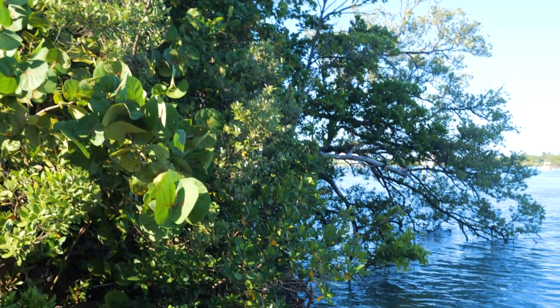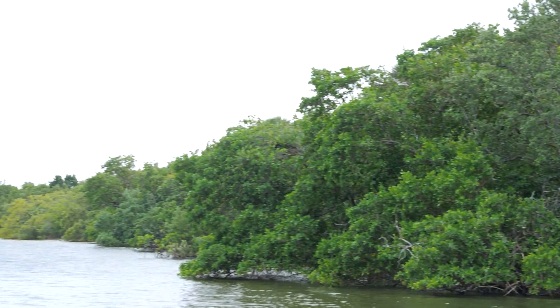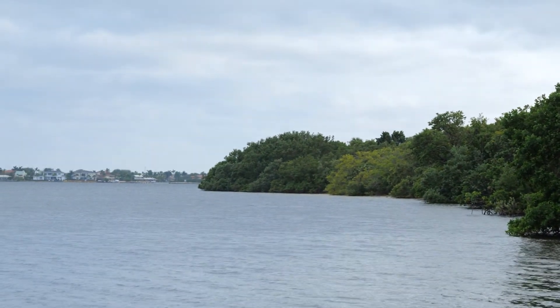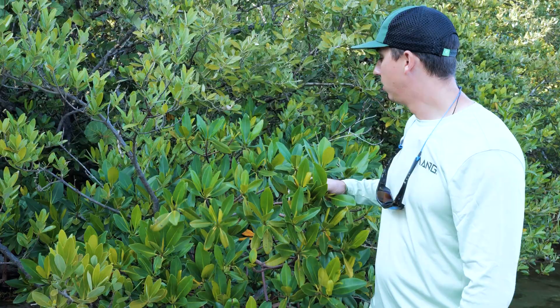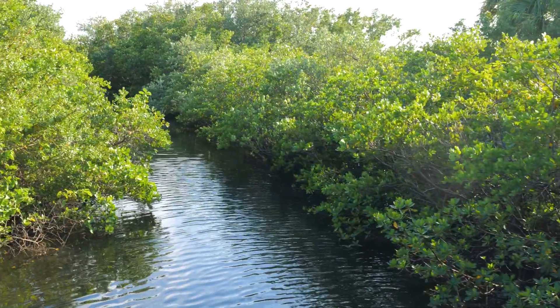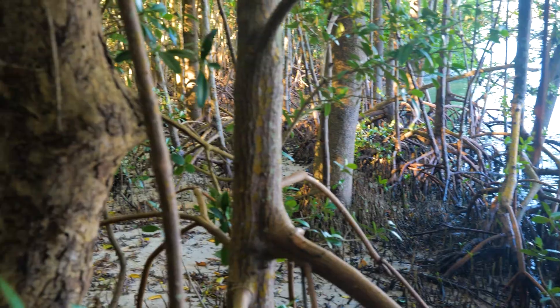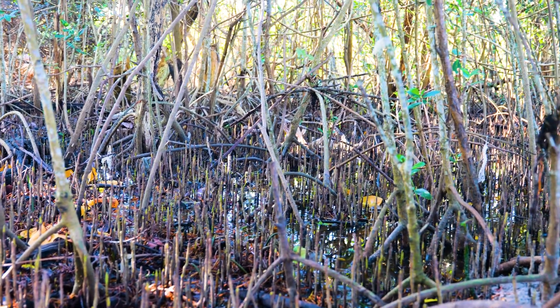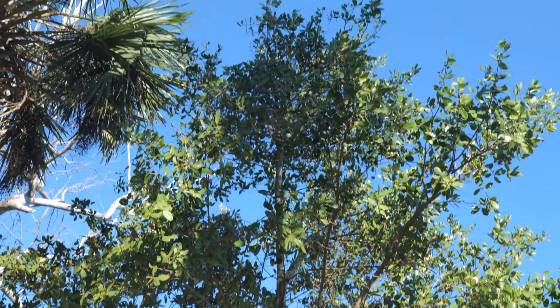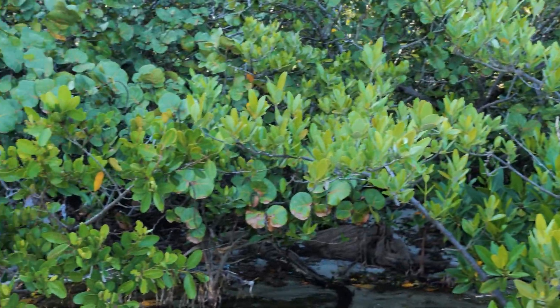We have made it out of the tropical hammock and now we're out to the estuary, surrounded by three different species of mangroves. We have our red mangroves, our whites, and our blacks. Right beside me here is a red mangrove. Generally, red mangroves are found furthest out in the water, then you have your black mangroves right behind them, and then normally your white mangroves further up. We actually have two white mangroves in a little bit of that higher zonation.